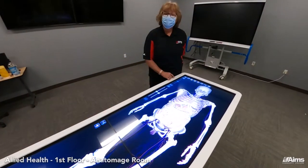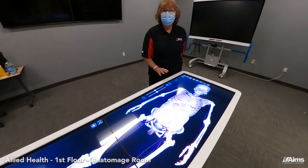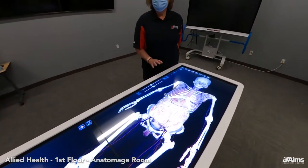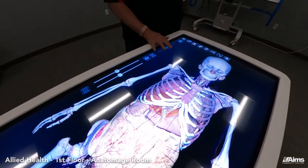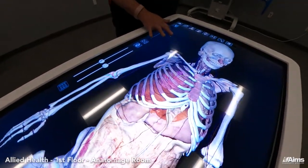Also in Allied Health on the first floor we have the Anatomage room. This is a 3D interactive table used to study anatomy — and as I said, 3D interactive. You can see that we're doing some dissection of the skeleton here.